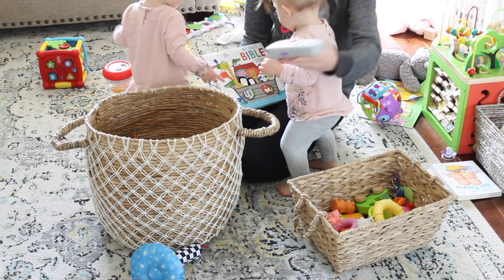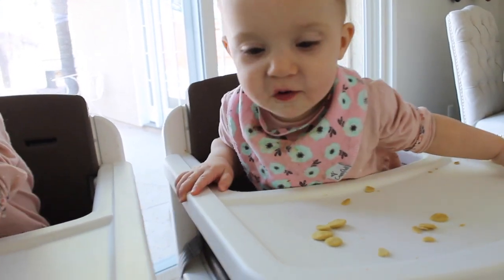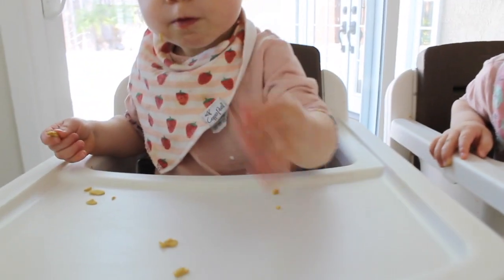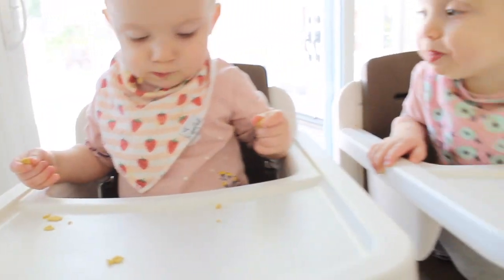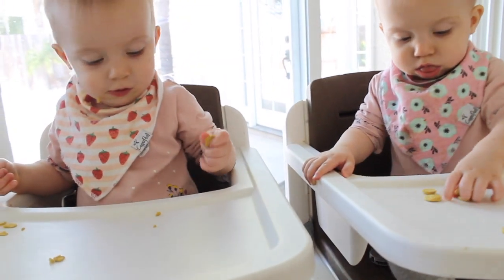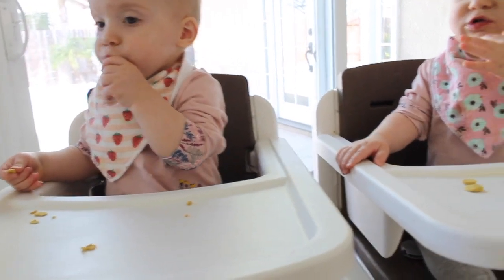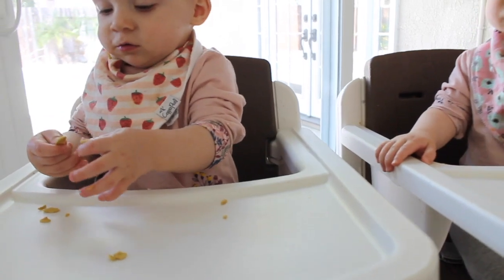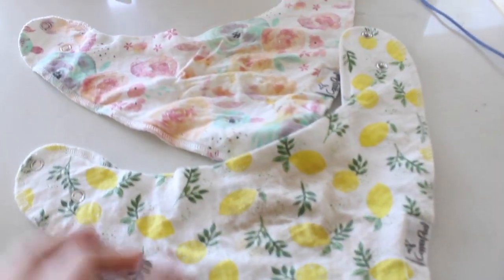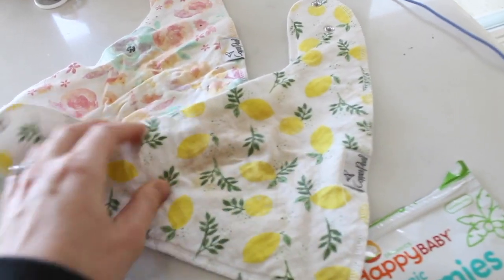One other thing they really like is this remote control by Fisher Price. My favorite bibs that I've tried are these ones from Copper Pearl. I like that they have really cute designs on them and they just work. I actually prefer cloth bibs now — I've used plastic ones but I'd rather just throw them in the laundry since I'm doing laundry so frequently. Here are two other prints I have. They're a little dirty right now, but they're really comfy and kind of thicker too. Definitely recommend these.